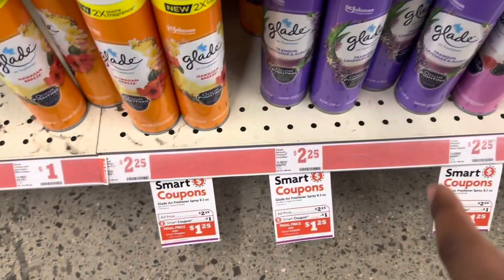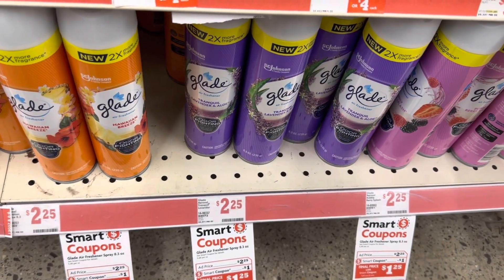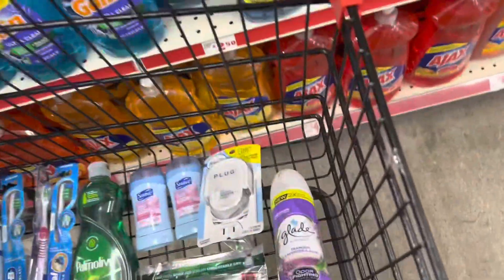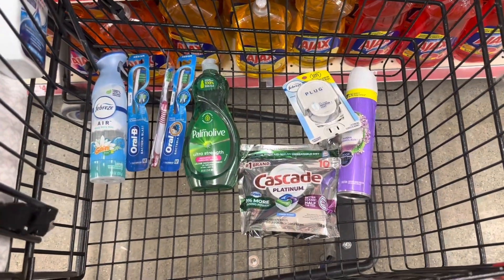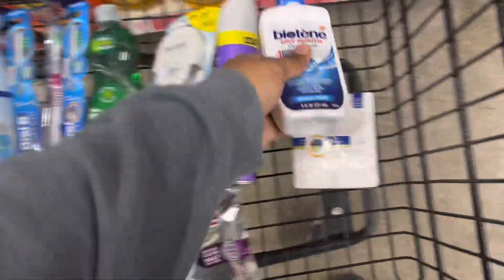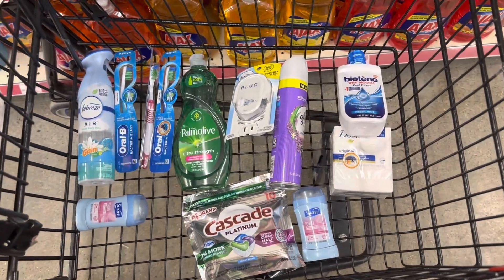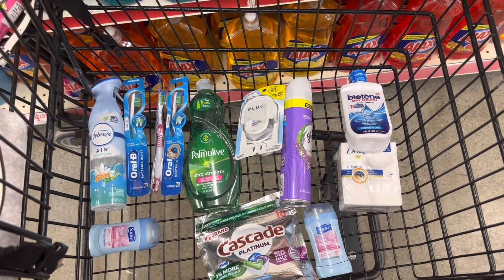This Glade Air Freshener has a $1.00 off coupon that attaches to it. So if you need some air freshener, this is $2.25 with a $1.00 off coupon — you can pick one up for $1.25. These used to be $1.00; I can't believe it's $2.25 now. If you do not want the Cascade, you can take it out and get the Dove or the biotin instead. It is all up to you — mix, match, use the coupons you want, get the deals you're going to get, and make them work for you. This is just a guide.